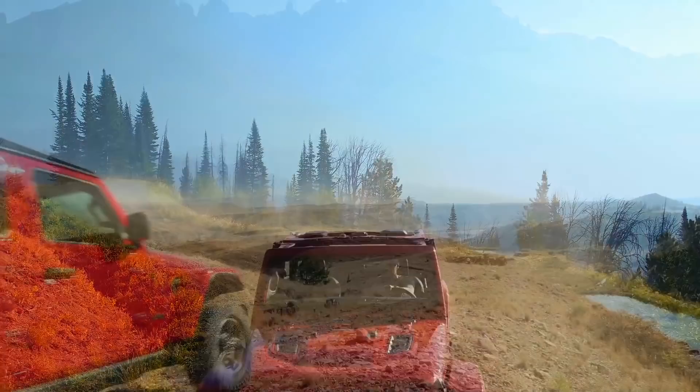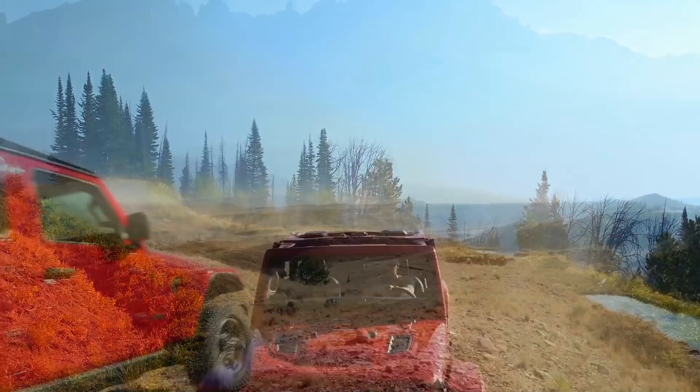The new Gladiator really harkens back to those Jeep trucks. You know it's a Jeep when you see it, and obviously it has the work ethic that all the other Jeep vehicles had. So I think it's something we can be really proud of — calling it the Gladiator name again.